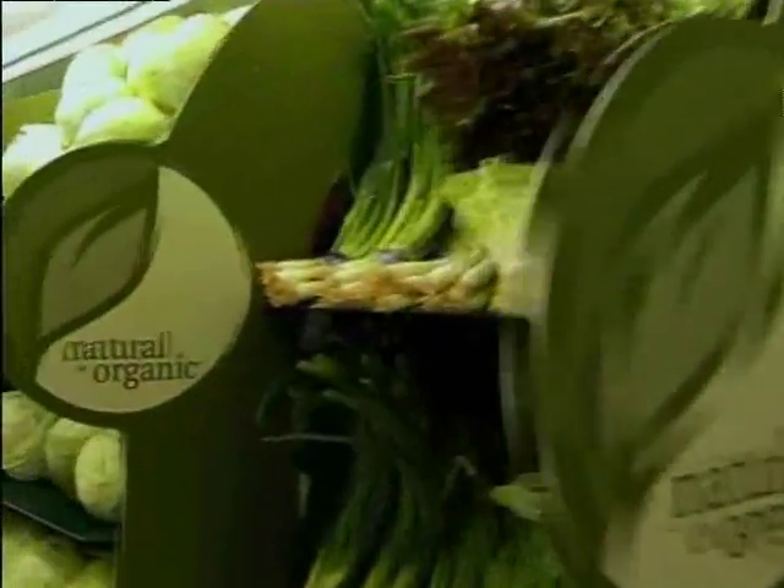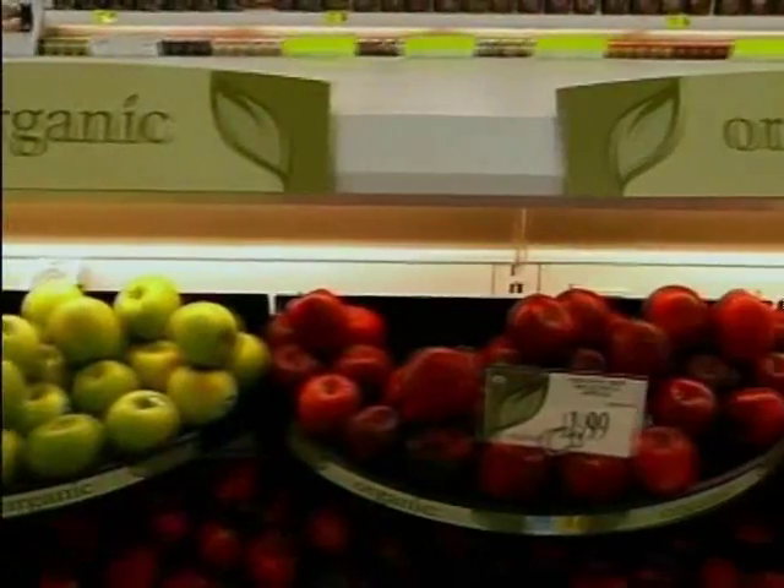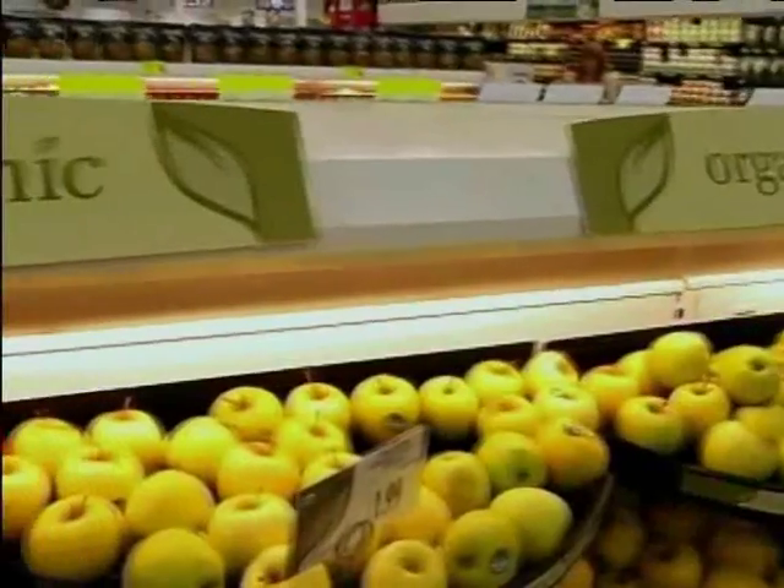There's usually an organic section in many supermarkets. Organic is good for the environment — there are some health benefits, but the major impact may be environmental. There are fewer pesticides and other products to contaminate the environment when growing organic produce.